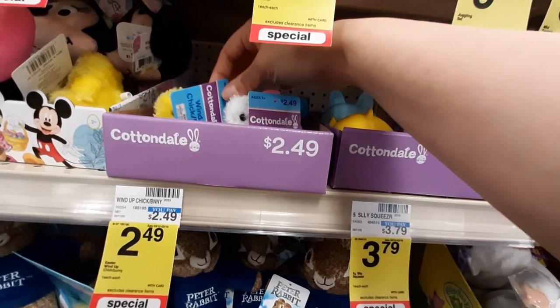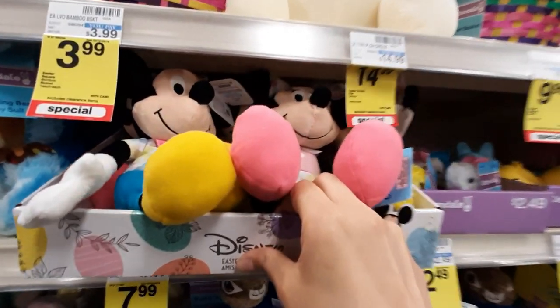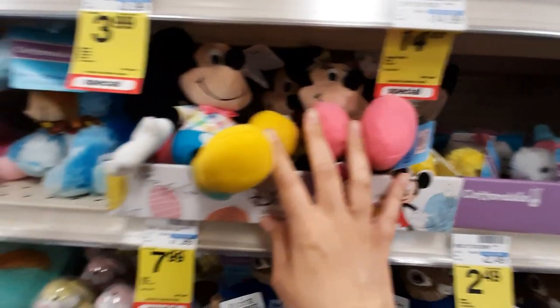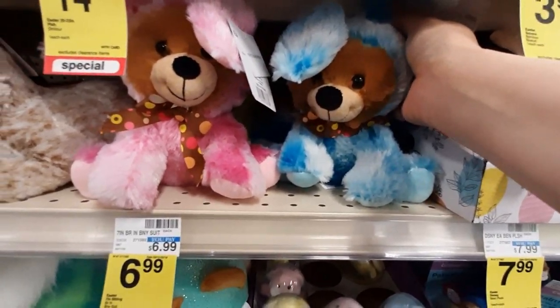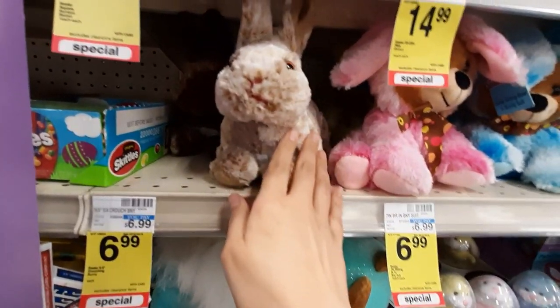I guess these, like, crawl around, like that one was. Oh, I've got Minnie and Mickey in there in their Easter best — look at that, little matching outfits. More of those stuffed teddy bear bunny things. Those are cute. Oh, this guy's really soft.